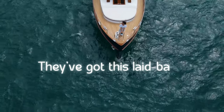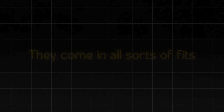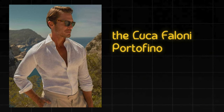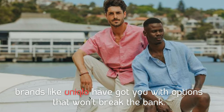They've got this laid-back, I-own-a-yacht vibe, even if you're just hanging at the beach. They come in all sorts of fits, so you can find the perfect one. If you're looking to splurge a bit, the Luca Filoni Portofino linen shirt is top notch with its Italian craftsmanship. But if you're saving up, brands like Uniqlo have got you with options that won't break the bank.